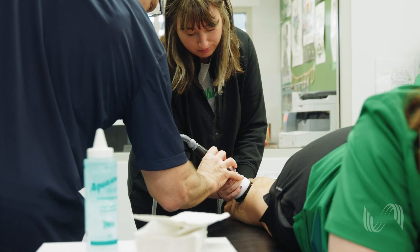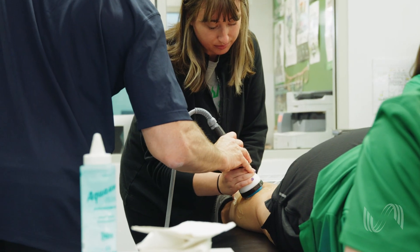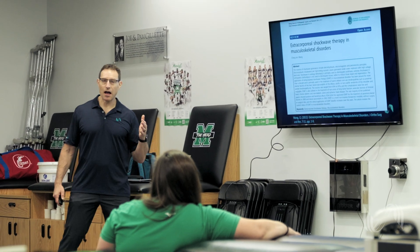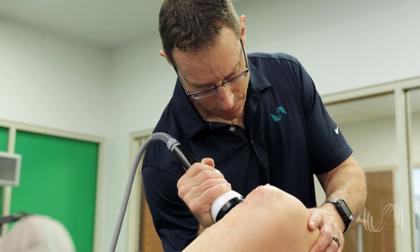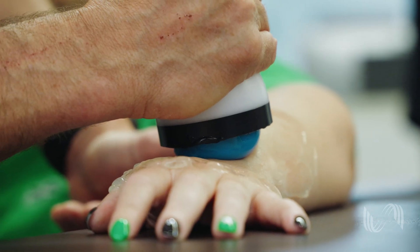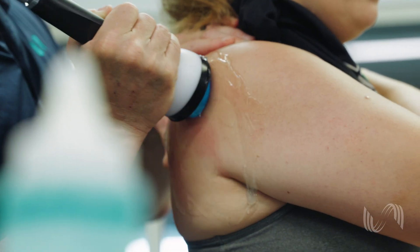I think the biggest benefit that the athletes will see is — like I was talking about micro-trauma — a lot of the therapies that we use can cause soreness and those kinds of things. This seems like it's not going to cause those reactions, so maybe a quicker recovery, not as fatigued and sore after a treatment.